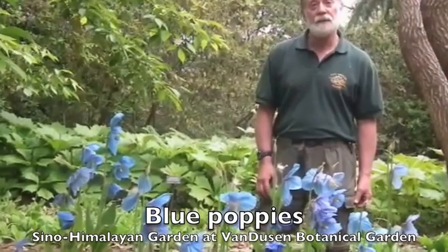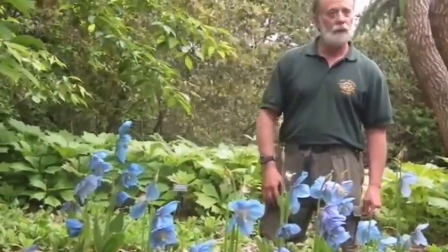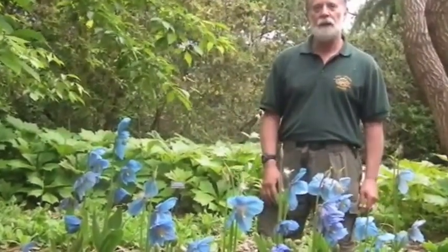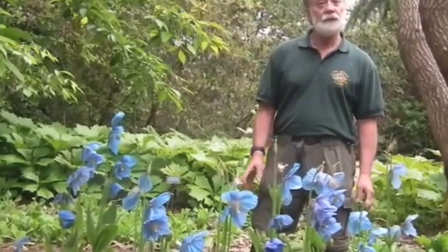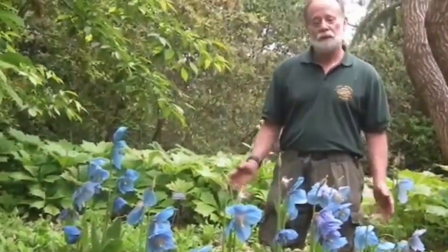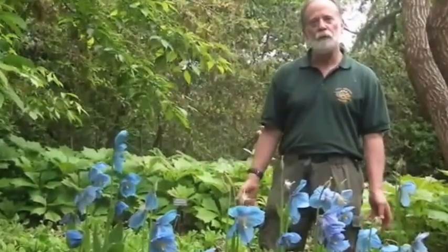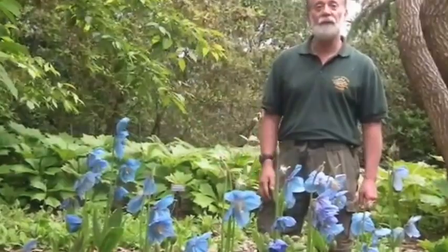I planted these out two years ago in this bed, and we dug in a lot of mulch. They've just taken off this year. Part of the reason is because of the high compost level in the soil, but also because there's a fair amount of moisture available. They're not sitting in water, but it's available for them, and it seems to have done the trick.